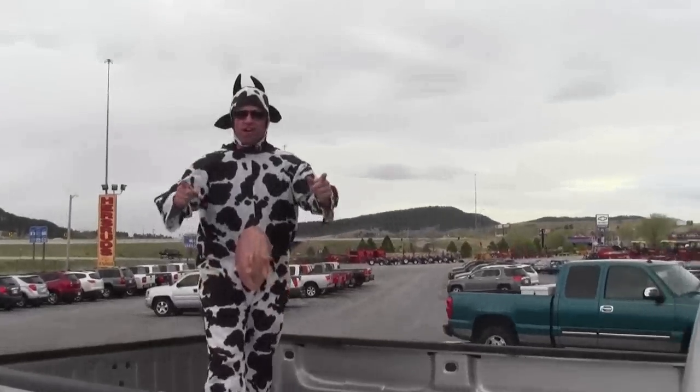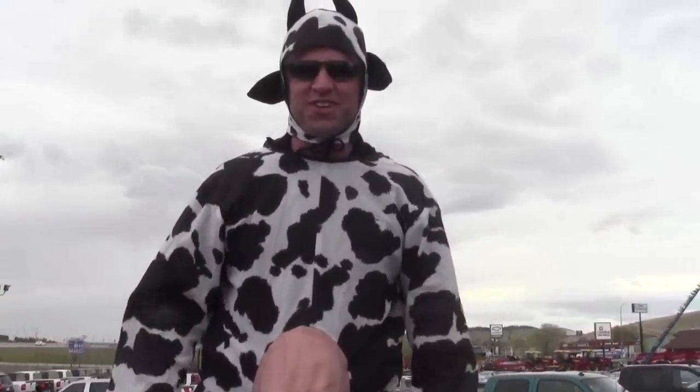Hey guys, this truck will pretty much haul anything — look at what I'm hauling! You want an utterly ridiculous deal? Come to Hershoes of Sturgis. Mention my utterly ridiculous cow and I'll throw in a full tank of fuel.